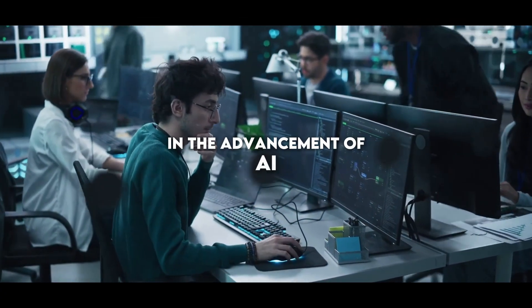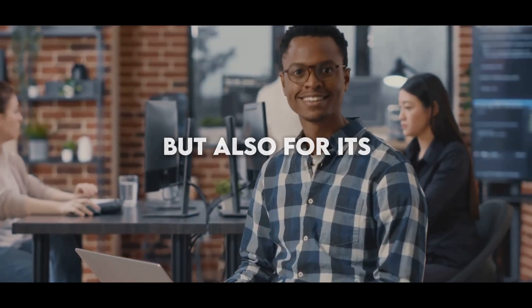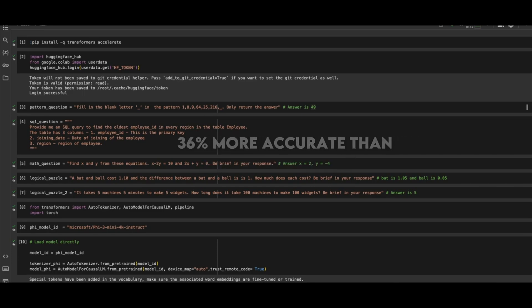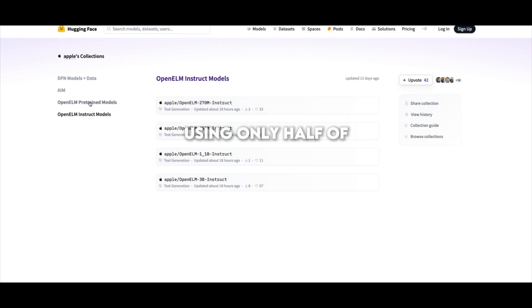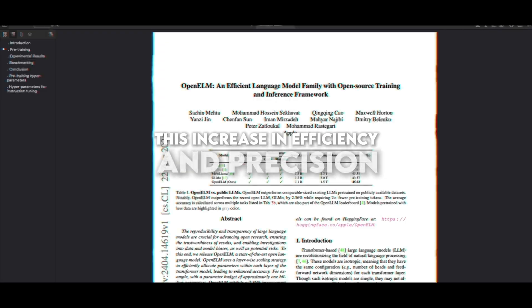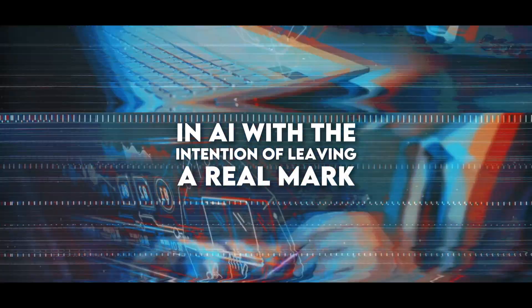In the advancement of AI, Open Elm not only stands out for being open source, but also for its technical achievements. It is reported to be 2.36% more accurate than its previous model and achieves this using only half of the pre-training tokens. This increase in efficiency and precision signals that Apple is making significant progress in AI with the intention of leaving a real mark on the market.